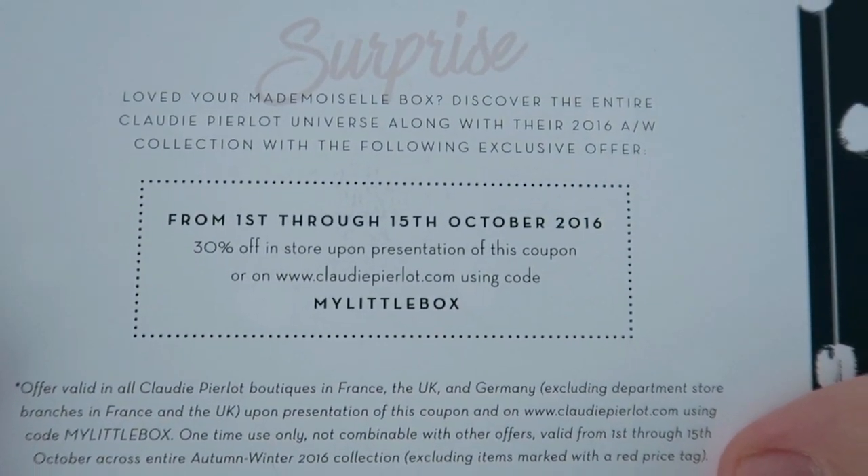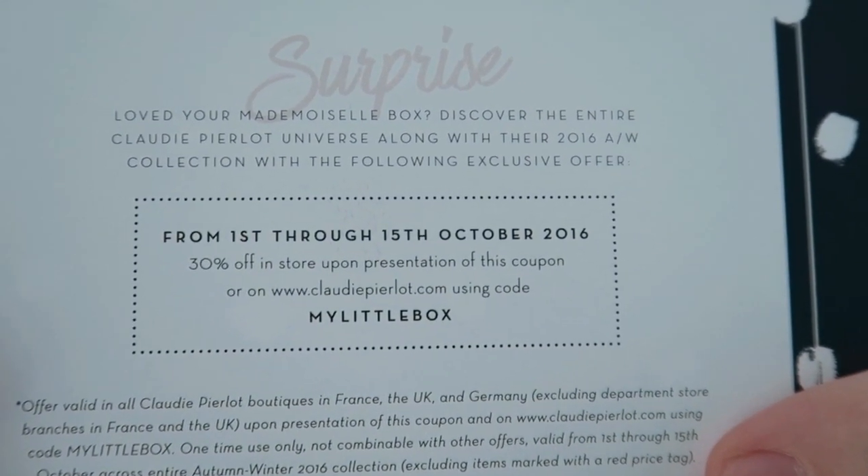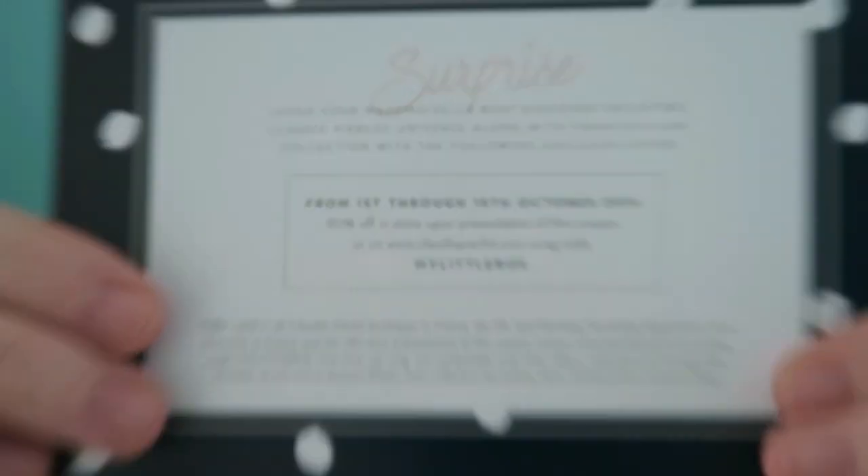The mascara is £14. At the bottom there's a note: 'Love your Mademoiselle box — discover the entire Claudie Pierlot universe along with the autumn-winter collection.' If you want 30% off the Claudie Pierlot brand, you can enter the code on the My Little Box website. I'll show you the details — you can screenshot this if you're interested.